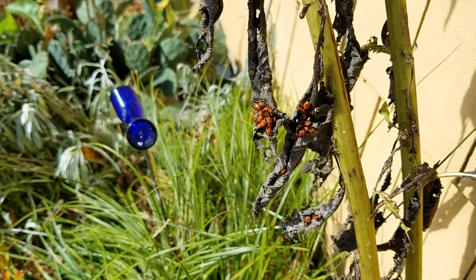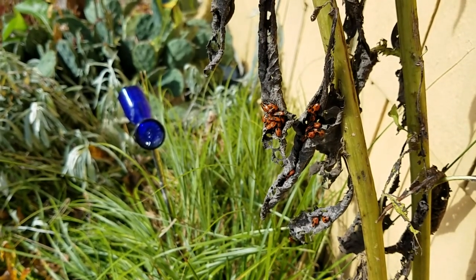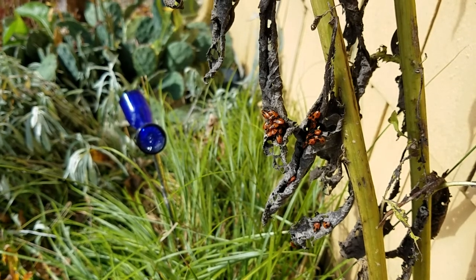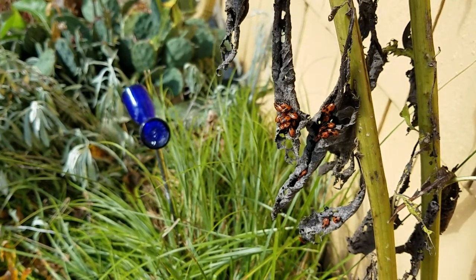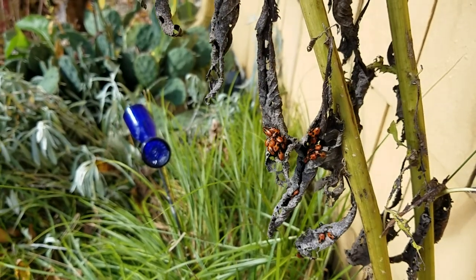This is all stuff we can do — and it's all stuff you all are doing. So let's remember that when we see beautiful insects like this small milkweed bug and recognize they are part of the incredible ecology of the native plant world. They deserve to live just as much as the monarchs.